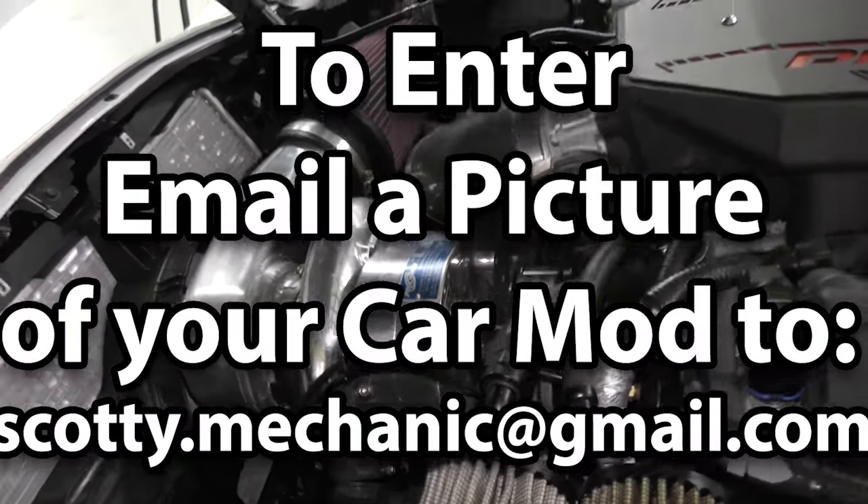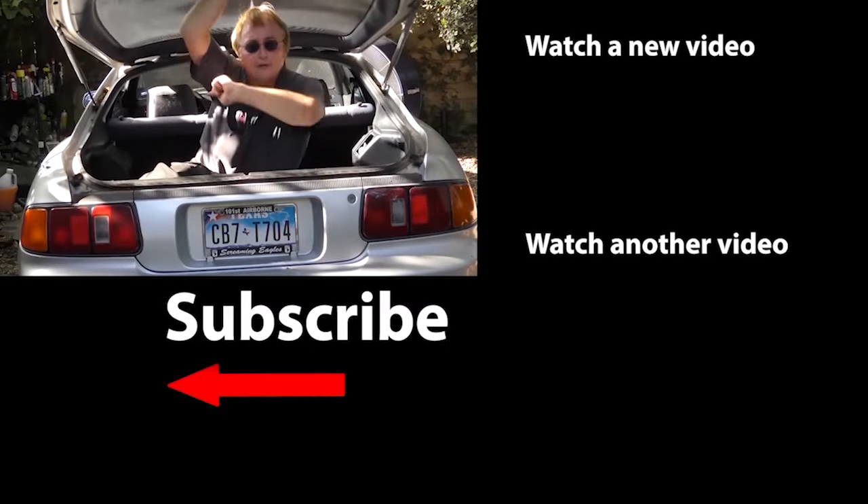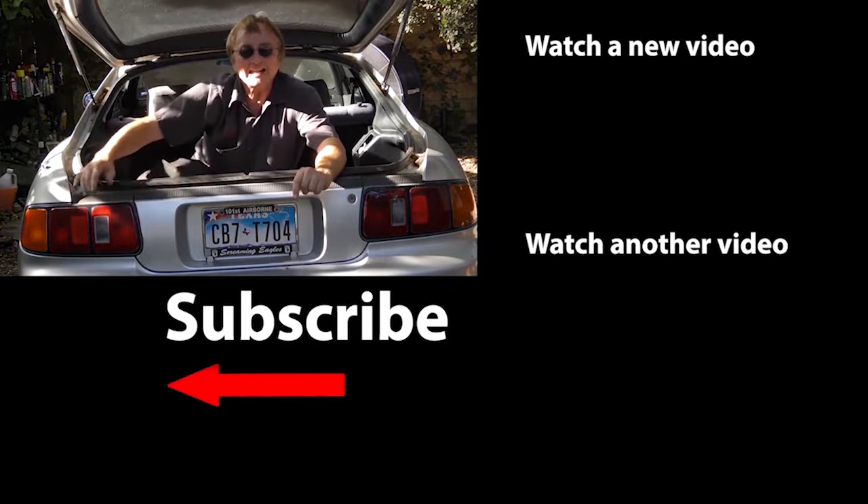That was this week's video. To have your car mod shown on my channel, check this out. If you never want to miss another one of my new car repair videos, remember to ring that bell.